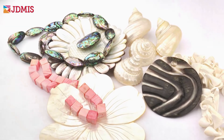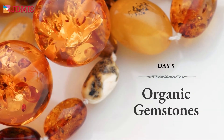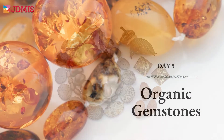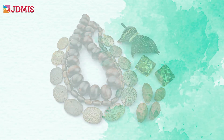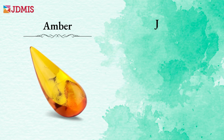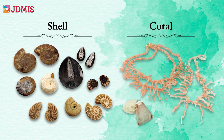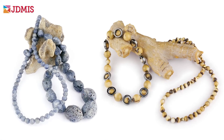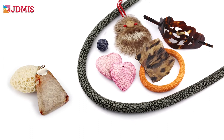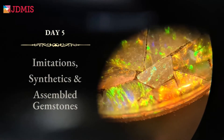Not all gemstones are minerals. Some gems are produced by living organisms. These are known as organic gems and have been appreciated by all cultures throughout time. Discover how gems like amber, jet, bone, ivory, shell, and even coral are used in jewelry today, and what to look out for when buying to ensure your purchases are responsible and sustainable.